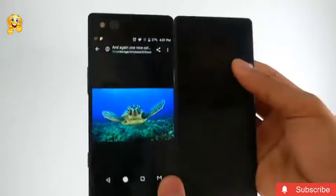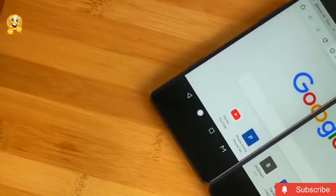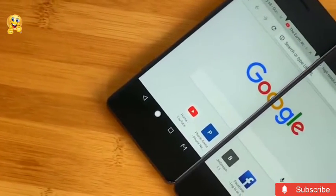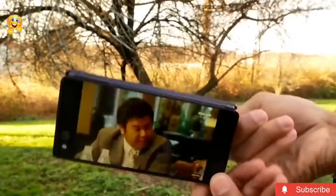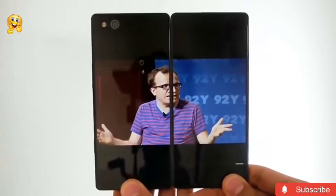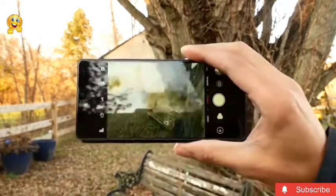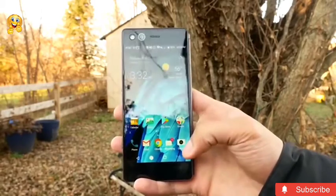Both screens are 5.2 inches in diagonal and support Full HD resolution. They are also covered with durable Gorilla Glass 5. The device is equipped with 4 gigabytes of RAM, and it is possible to add flash memory of up to 64 gigabytes. The phone is equipped with a 20 megapixel camera.